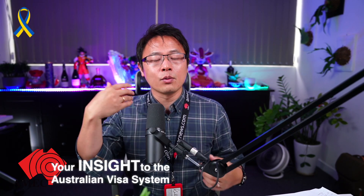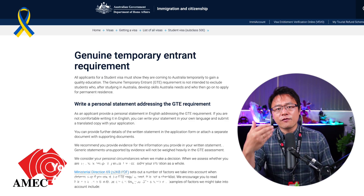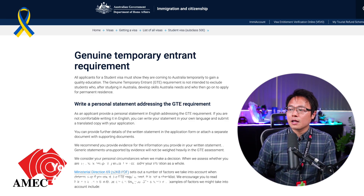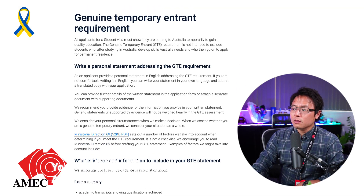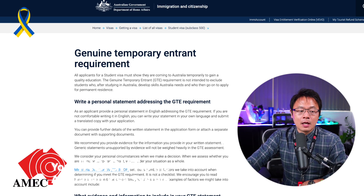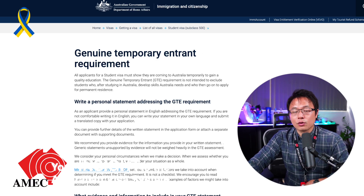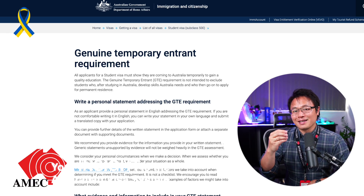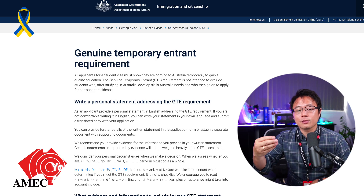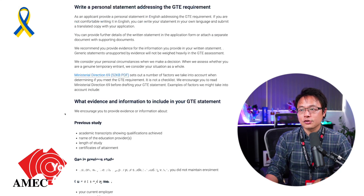Do not just pick those generic diploma of business or leadership courses — pick something of your interest. Open up your mind, think about what is really in your heart and what aligns with your hobbies, and pick those courses. While you're trying to complete the Genuine Temporary Entrant requirement with a statement, it will be fairly easy for you to write it. Also remember: if your current highest qualification is higher than the course you pick, you need to be very careful and very detailed with research to show your genuineness in changing career portfolio in your GTE statement.